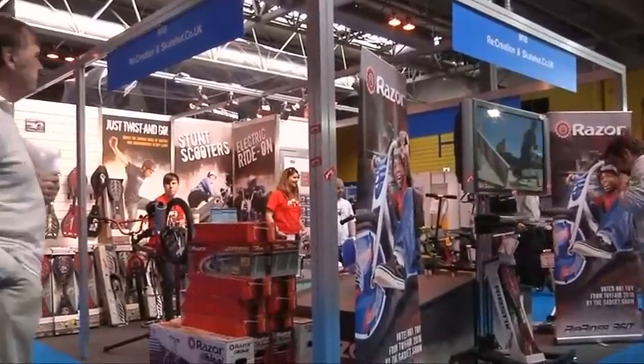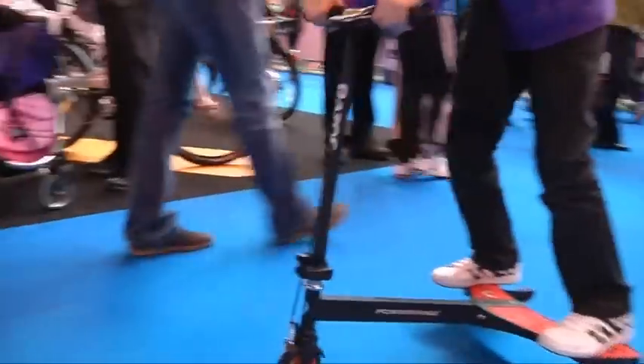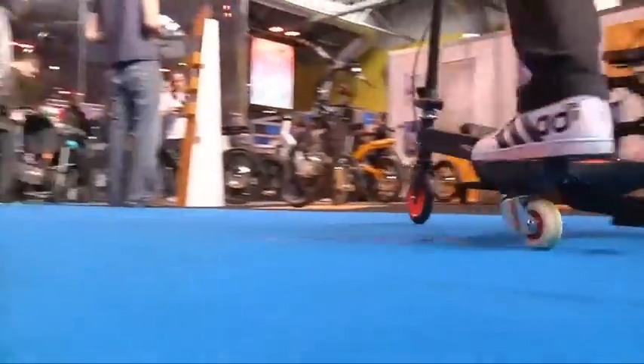What are you showcasing on your stand this week? You've got lots of different products on display. Yeah, that's right. So we're showcasing all our Razor products. We're specialising in caster boards, so kids are jumping on the products having a lot of fun, spinning around and round in circles.